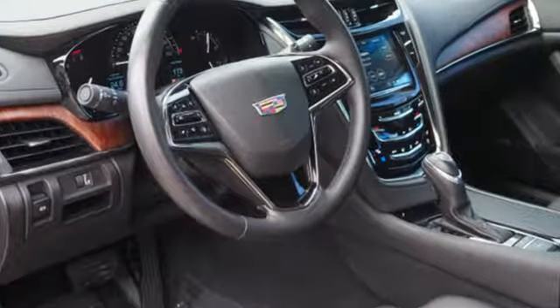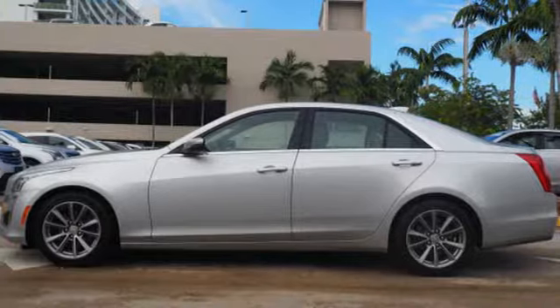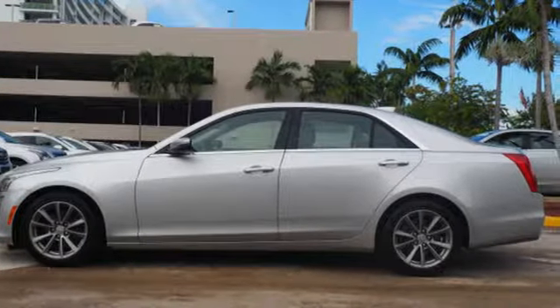For over 100 years Cadillac has dared to drive the world forward. Driving is believing. Test drive it today.